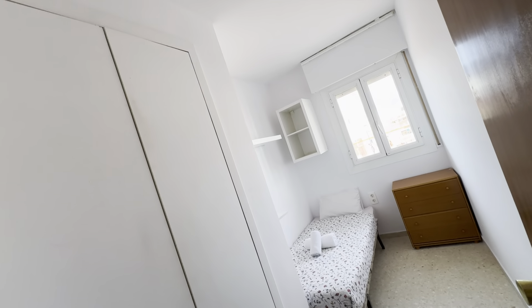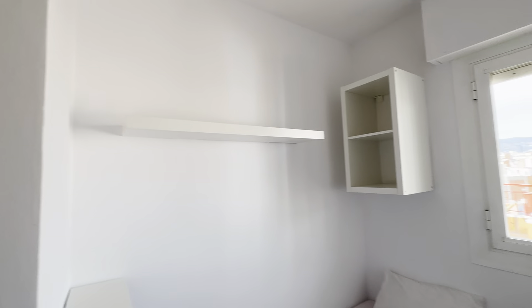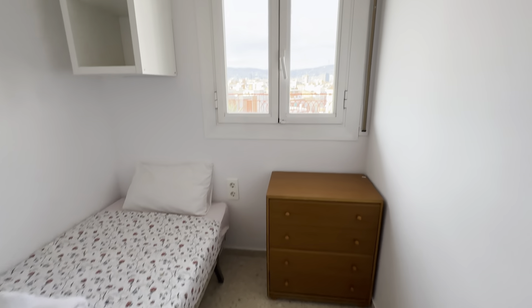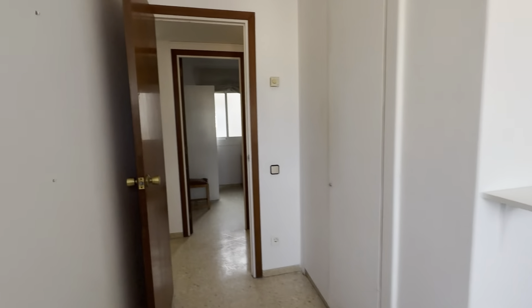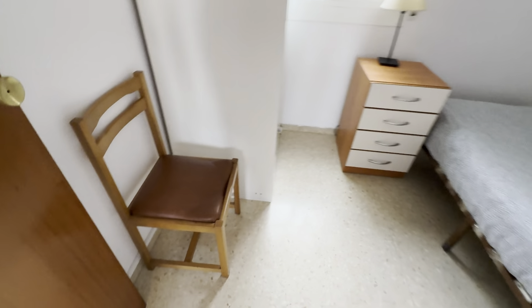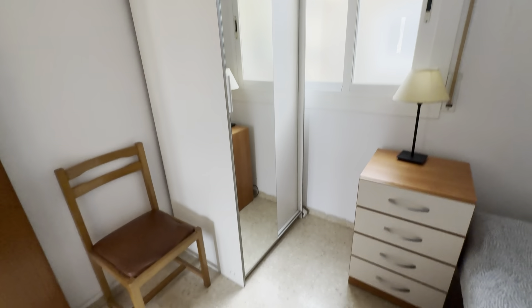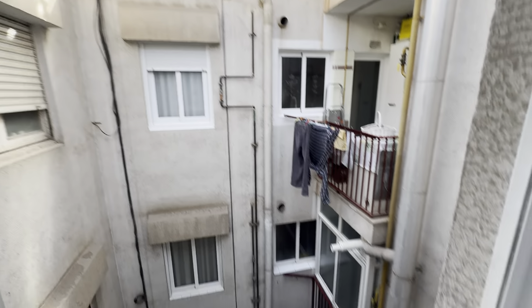There are four rooms. This first one over here has a huge wardrobe in the entrance, a single bed, shelves, and drawers. Right in front there's another setup with a single bed, drawers, a chair, and a wardrobe, this time facing the internal patio.